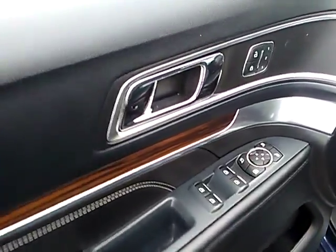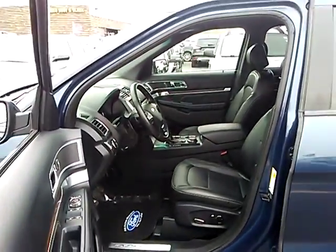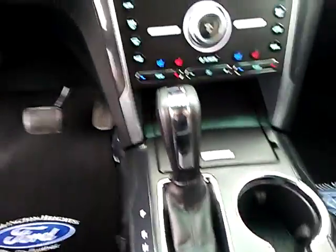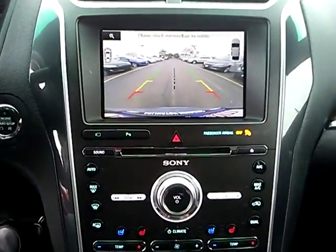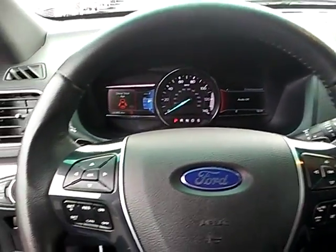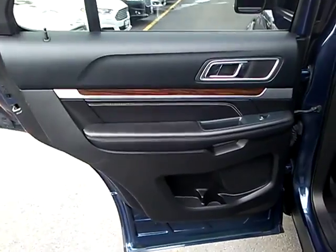Here are some of this vehicle's great options: four-wheel drive, power passenger seat, navigation system, anti-lock braking system, traction control, air conditioning, Bluetooth wireless data link for hands-free phone, home link garage door opener, power steering, aluminum wheels.